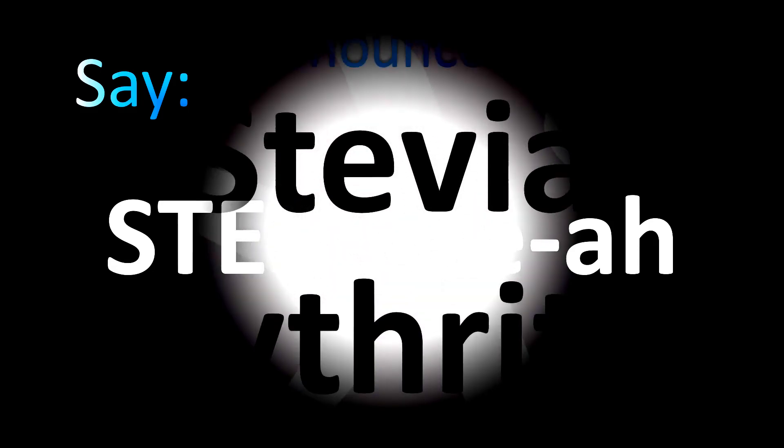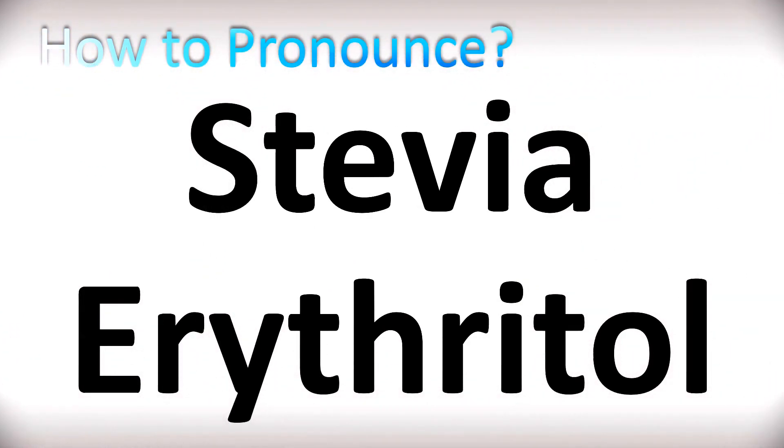The first name is said as 'stevia' — stevia — with a stress on the first syllable: stevia. Now the second one is more confusing, but it's easy once you know: erythritol — erythritol. So stevia and erythritol. It's easy, right? And now you know!